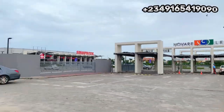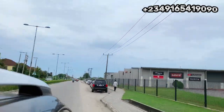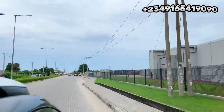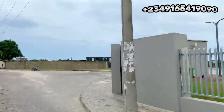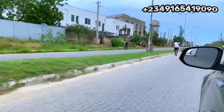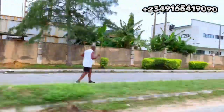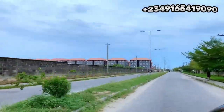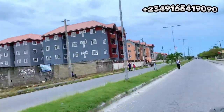This is the Novare Mall located at ShopRite — this is the gate. From the gate, straight down to Peak Luxury Court — I'm going to be showing you around so you can see what is happening there. This is one of the hottest selling estates right now in Lagos. It is very close to the road, just two minutes walk from ShopRite. From the Lekki Expressway, take your right once you get to ShopRite, enter this road, go straight down to the end, take your left, and you will see Peak Luxury Court.